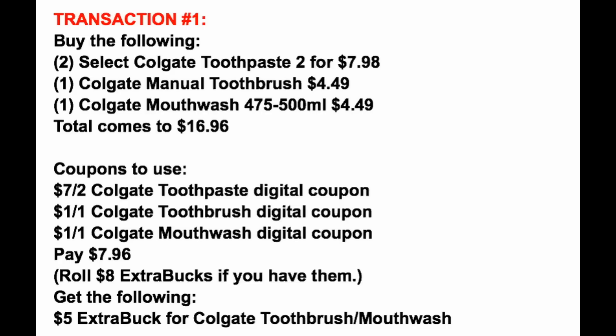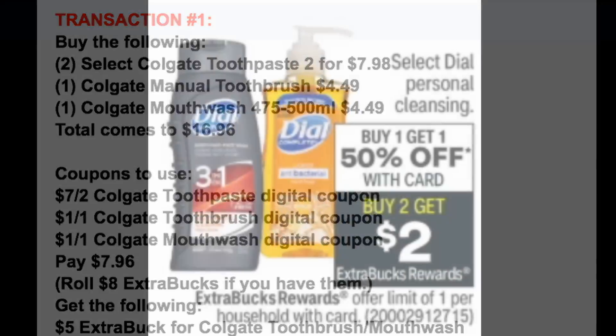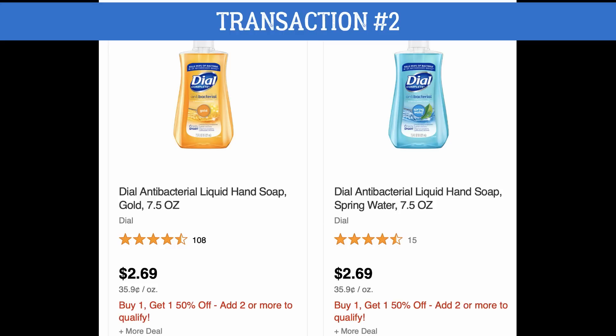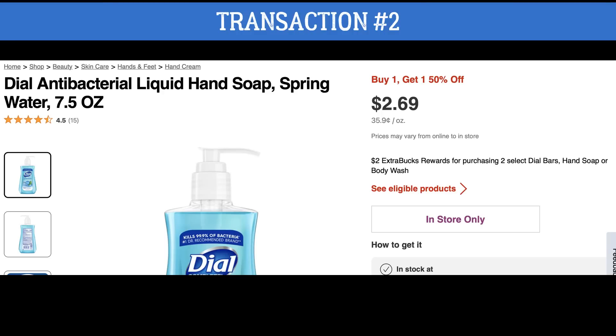We're going to take that $5 extra buck and roll it into transaction number two. First, we're grabbing some select Dial — buy one, get one 50% off, and also buy two, earn a $2 extra buck this week. You can get the body wash or the cheap hand soap, which is the 7.5 ounce. I checked online at CVS.com — these are priced at $2.69, might be a little cheaper in store. They show buy one, get one 50% off, and when I clicked the actual product they are included in the buy two, earn a $2 extra buck reward.